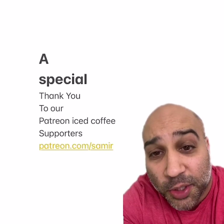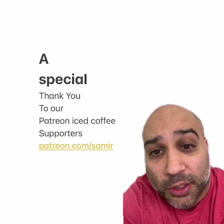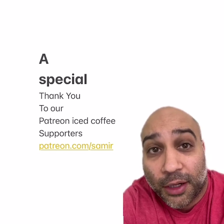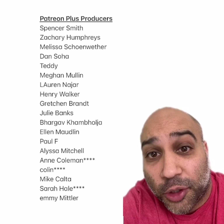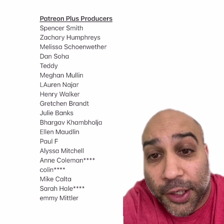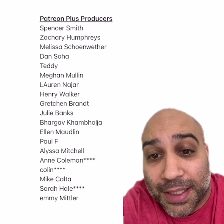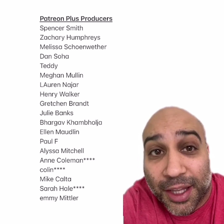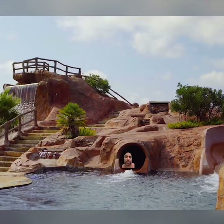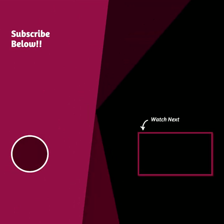Be sure to like and subscribe if you haven't already. A special thank you to our Patreon iced coffee supporters at patreon.com/Samir — with your support I can be a winner and have a $5 iced coffee every day, so thank you. And a special shout out to our Patreon plus producers: Spencer, Zachary, Melissa, Dan, Teddy, Megan, Lauren, Henry, Gretchen, Julie, Barb, Ellen, Paul, Alyssa, Ann, Colin, Mike, Sarah, and Emmy. Thank you so much. Let's give them a giant group hug. See y'all next episode!